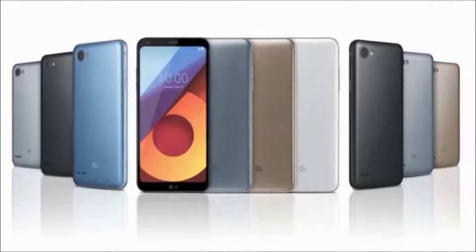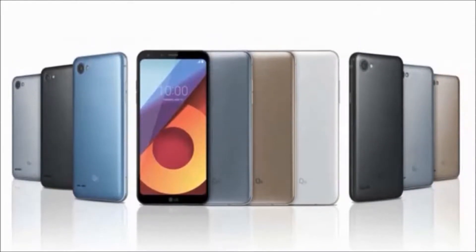Hi, how are you? Welcome to Dreamview. I will tell you about the LG Q6 Plus Smartphone.